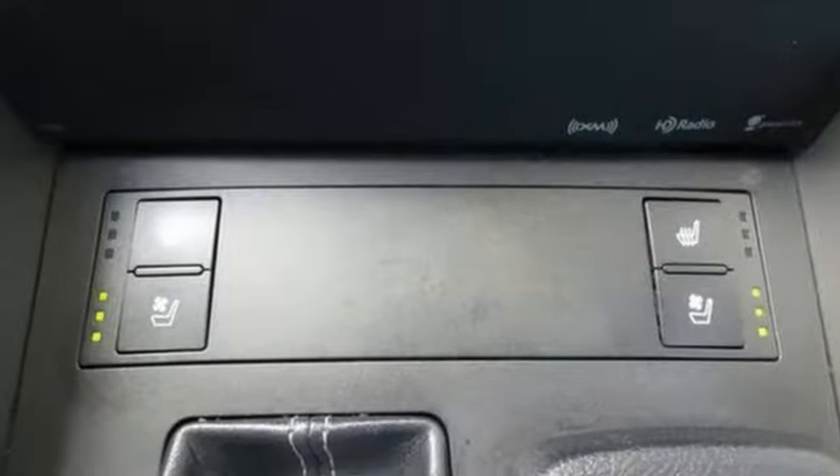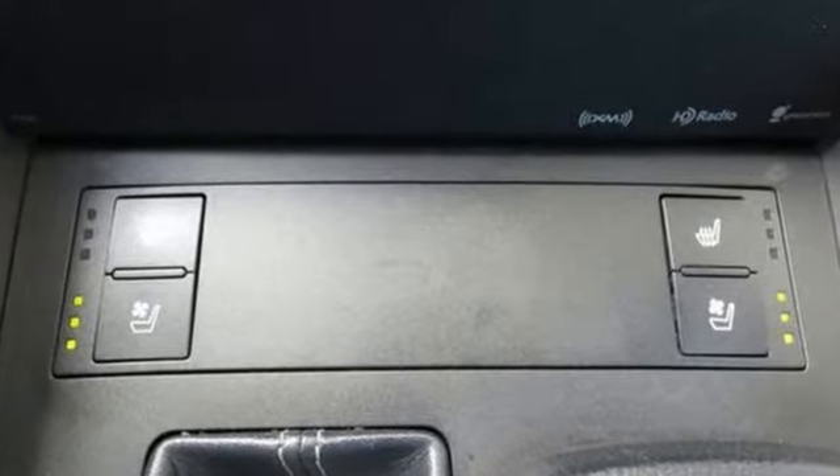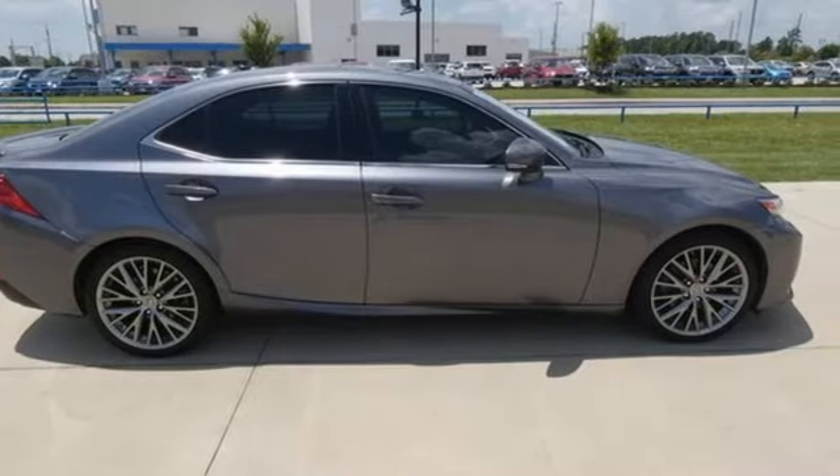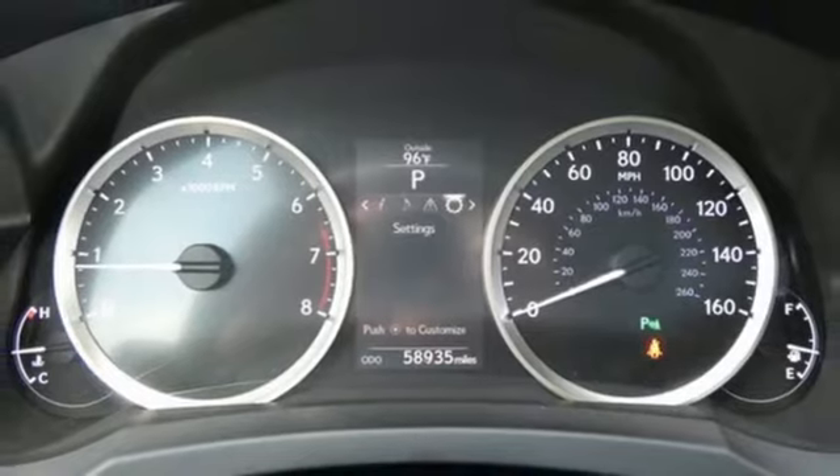It comes with great features you love: auto dimming rear view mirror, wireless phone connectivity, dual zone climate control, streaming audio, and a V6 engine.